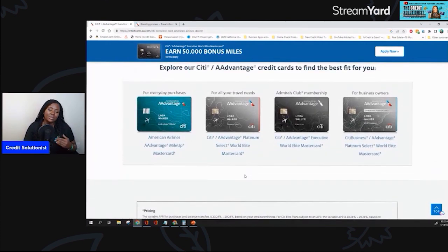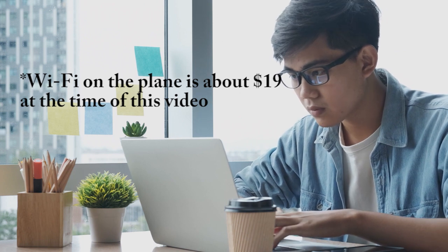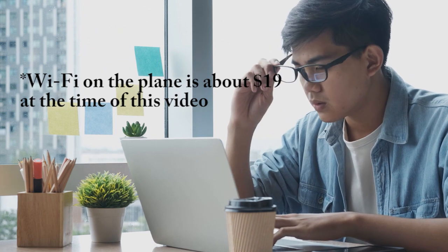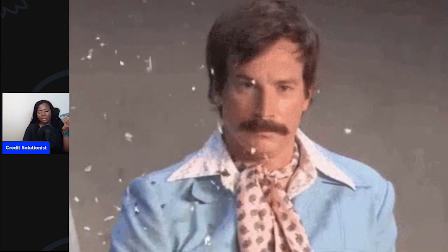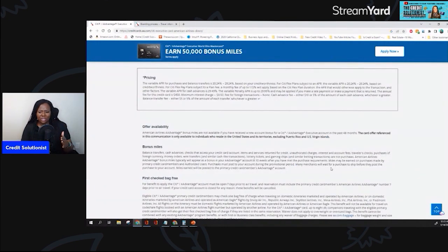It doesn't say anything on here about discounts for wifi, which is definitely something I will be using. It costs about $19 if you want to use wifi, and I live on the East coast — so for me to have in-flight wifi for $19 from the East coast all the way to the West coast back home in California, that is okay with me. Now these are the other cards in this lineup as well. I actually started off with an AAdvantage Gold MasterCard; when they phased out that card, I got bumped up to the Platinum, and now here we are getting phased up to the World Elite MasterCard. The really cool thing about getting a product change is that they did not actually run my credit again.